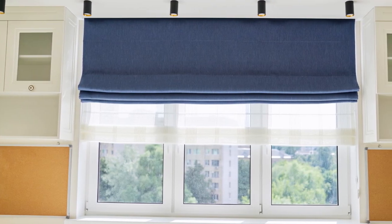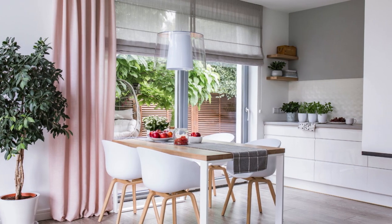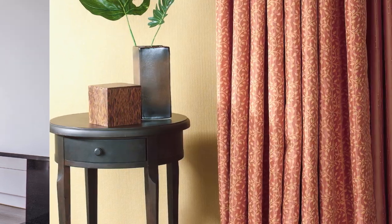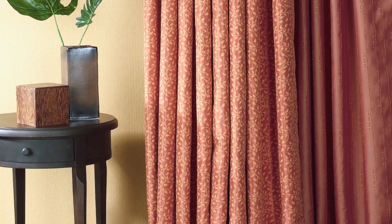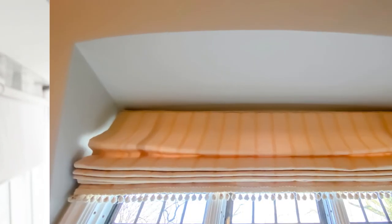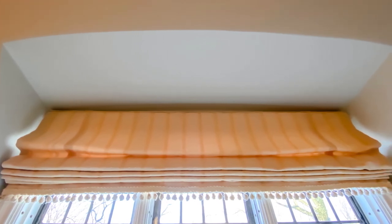In addition to their practical benefits, window blinds can also contribute to the health and well-being of occupants by controlling indoor air quality. Dust, pollen, and other airborne allergens can easily accumulate on windowsills and in curtains, exacerbating allergy symptoms and respiratory issues. However, blinds are much easier to clean and maintain, making them a more hygienic option for those with sensitivities. Additionally, certain types of blinds such as antimicrobial blinds are specifically designed to inhibit the growth of mold, mildew, and bacteria, further promoting a healthy indoor environment.